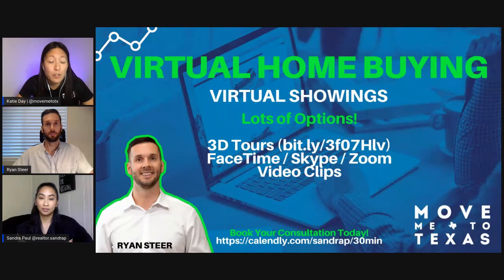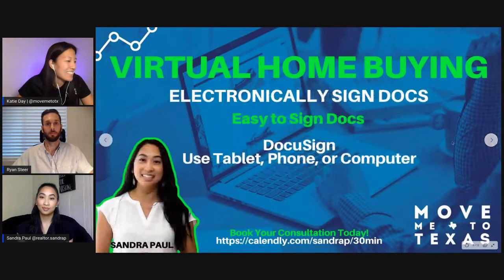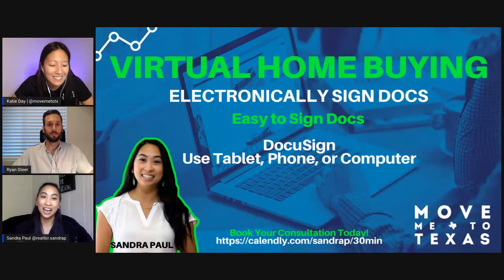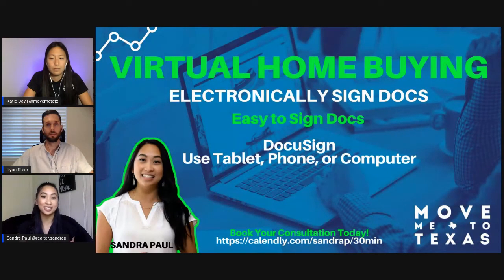One thing I like about using Zoom for virtual tours is that you can record it and then send it later, so you have it for as long as you want. When someone's ready to make an offer, we can definitely write that offer. We use what's called DocuSign — most agents are familiar with it. It allows us to send documents to the buyer to have them execute it, and then we can send it over to the agent. The buyer can sign docs without actually having to pick up a pen. You can do it on your tablet, phone, or computer.